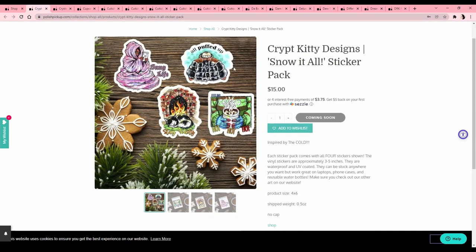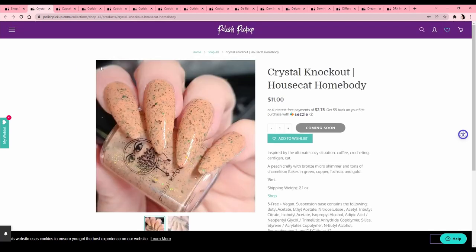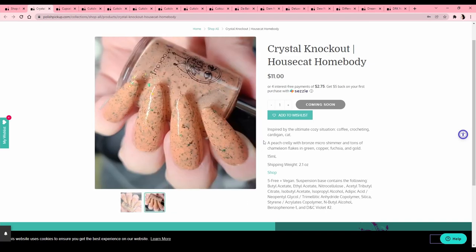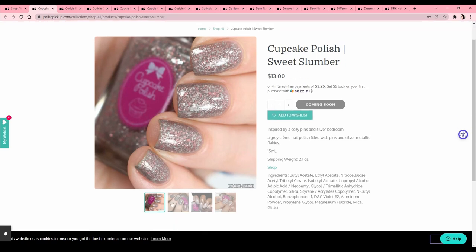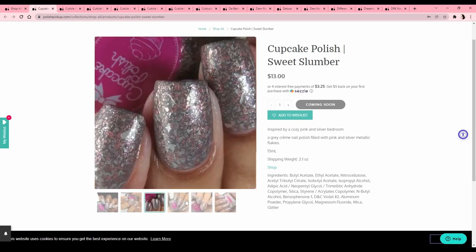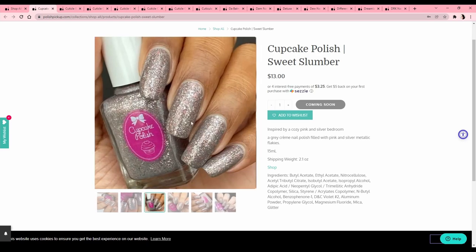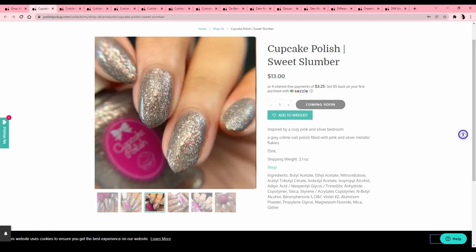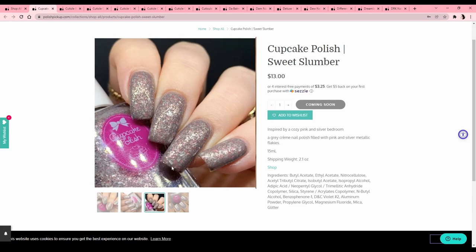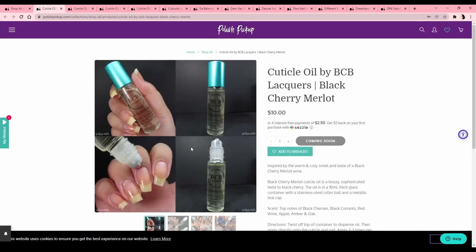These stickers are fun — I like this one, he's got his big puffy jacket — 'Snug Life.' Those are fun but I have too many stickers right now so I'll pass. I don't like that base color so I'll pass. Cupcake Polish 'Sweet Slumber,' inspired by a cozy pink and silver bedroom — wow, I like those colors together, kind of looks like terrazzo — but the pink doesn't stand out from far away enough for me to desire it.